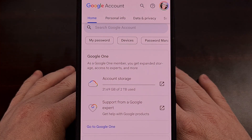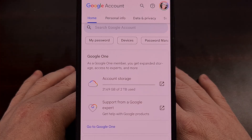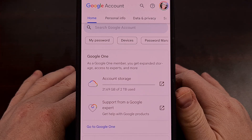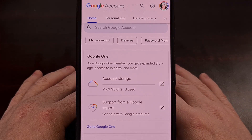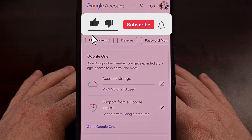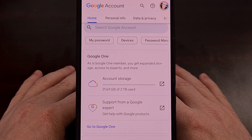Google has a really convenient way of checking to see which devices are logged into your Google account. We can look into this by first bringing up the My Activity page for the Google account you're curious about. I'll have this website linked down in the video description below for those who may not be familiar with it, and I'll have that linked in the pinned comment here as well, just so that it's easy for everyone to find.